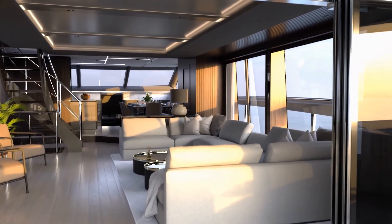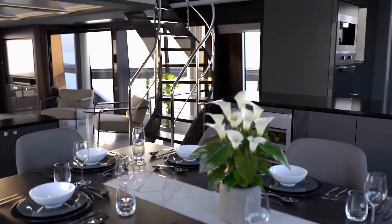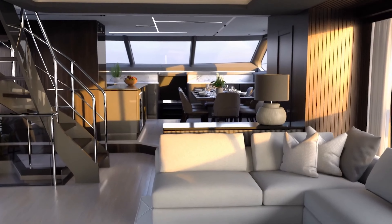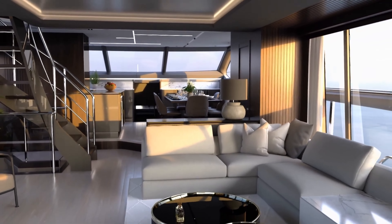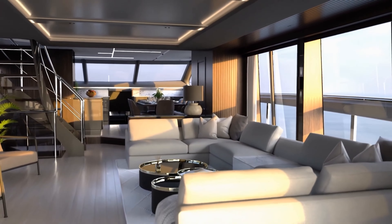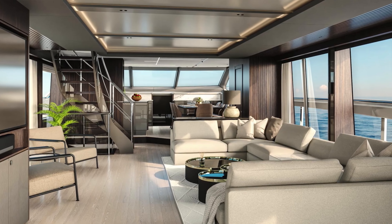Inside, witness the revolution. The dining area, grand enough for eight, leads the way, while a reimagined galley stands ready to host spontaneous conversations. The yacht's interiors aren't just about aesthetics — they're about experience. Feel the whisper of tropical air from a state-of-the-art 318 BTU air conditioning system.